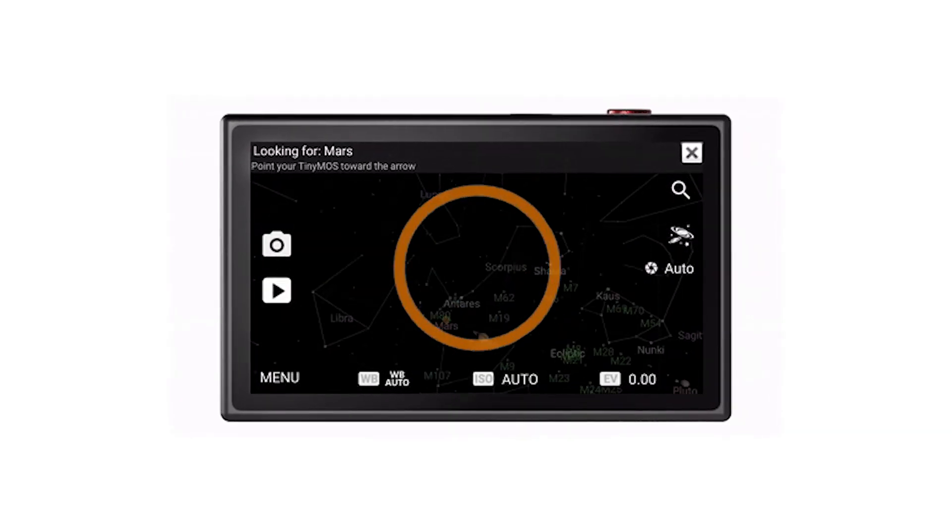We have a star maps overlay so that you can see in real time what you're pointing at. So it'll tell you if you're looking at Orion's Belt or another constellation within the camera? Yes, that's right.